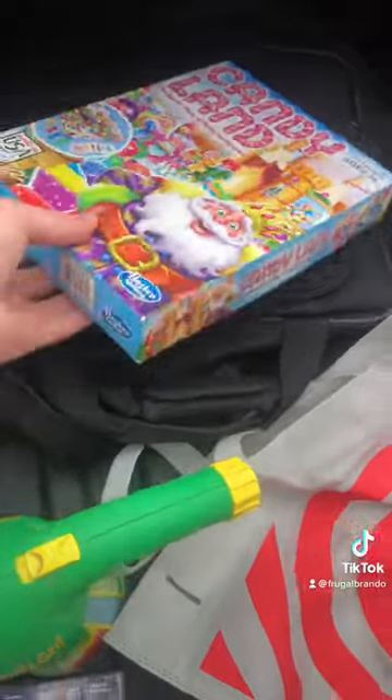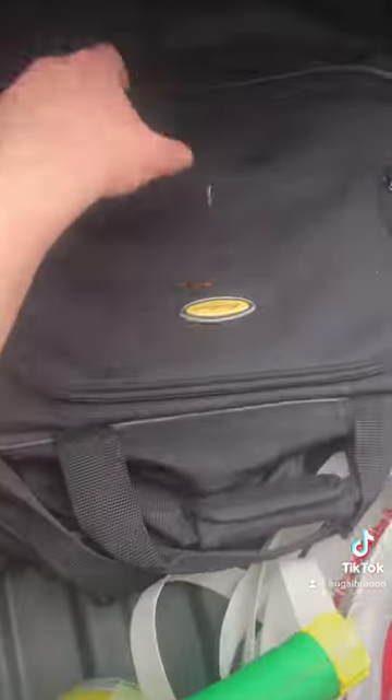I also found this nice little Target bag that can always come in handy. You can never have too many bags, especially for shopping. Also found Candy Land — looked like it had all the pieces. And found this cool Eddie Bauer tote bag, which was nice.